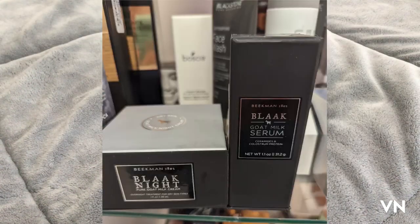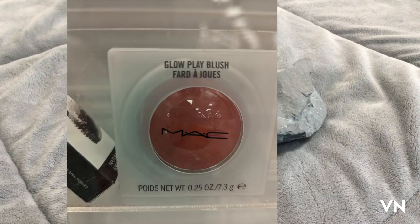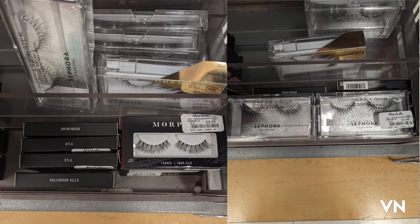I'm liking the Beekman black goat milk serum and the pure goat milk cream — they actually had a lot of Beekman products, which I was kind of surprised. I'll see them here and there intermittently but not in that volume. They had a bunch of the MAC Go Play blushes, a ton of the NARS Climax Extreme Mascara, and lashes from Sephora at Marshalls for $7.99.